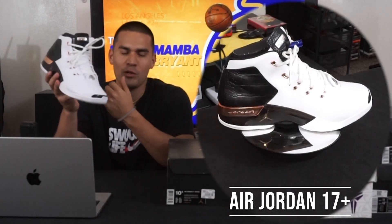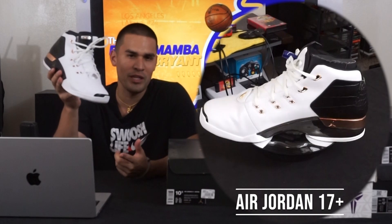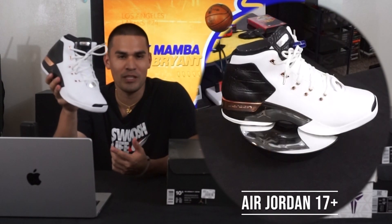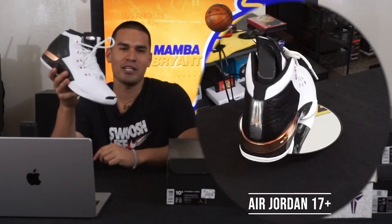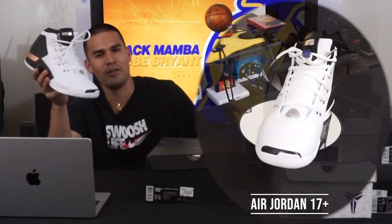The reason I really like this shoe is there was an iconic moment where Kobe goes baseline left and the person meeting him at the rim is Yao Ming — who was like seven-two, seven-three — and Kobe elevates above him and throws it down. So when they re-released the shoe, I had to pick it up.